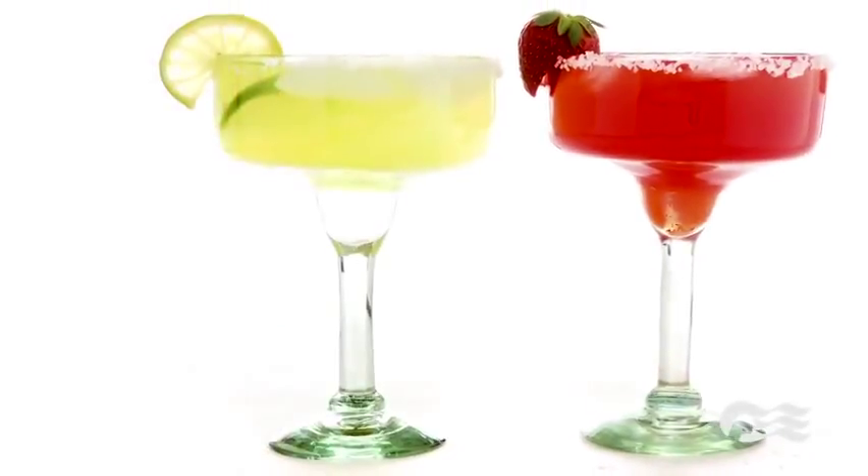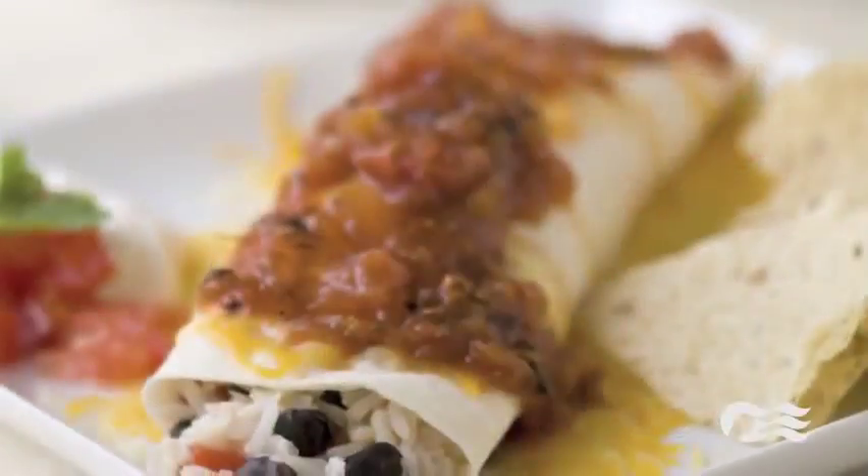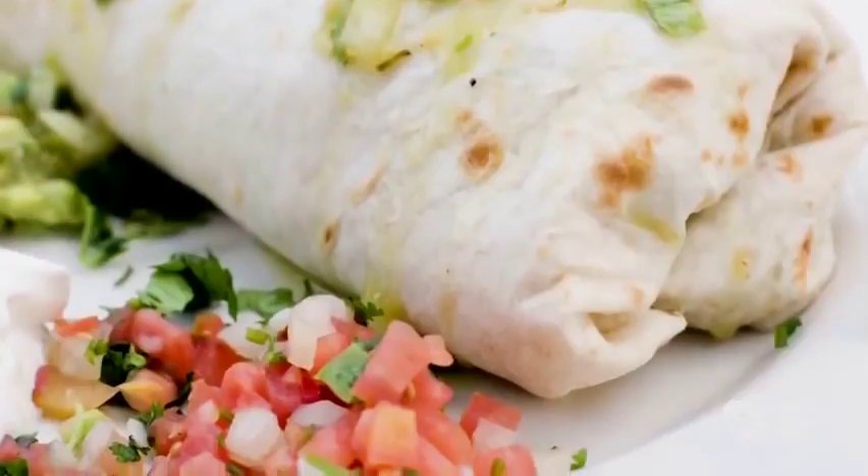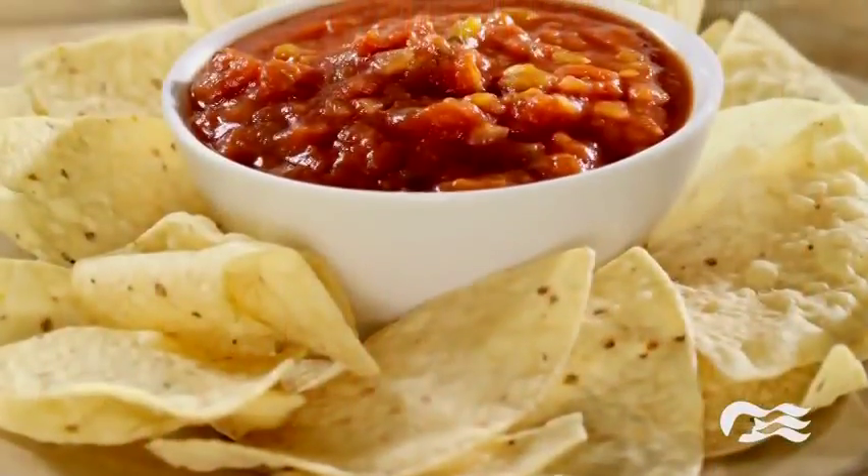At the Otriga Bar, the celebrations go on all day. The morning begins with the Bloody Mary and ends with the Margarita bar, featuring made-to-order burritos, fresh tortilla chips, and Mexican salsa to keep the fiesta going.